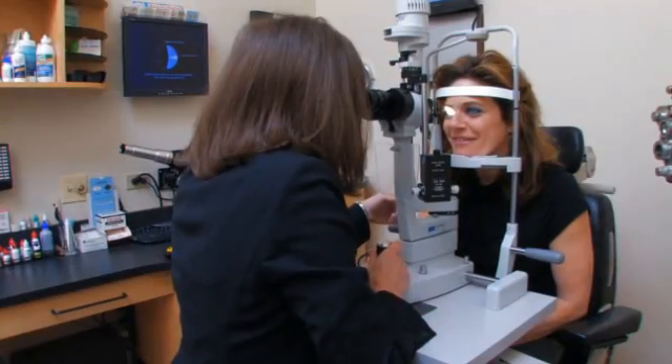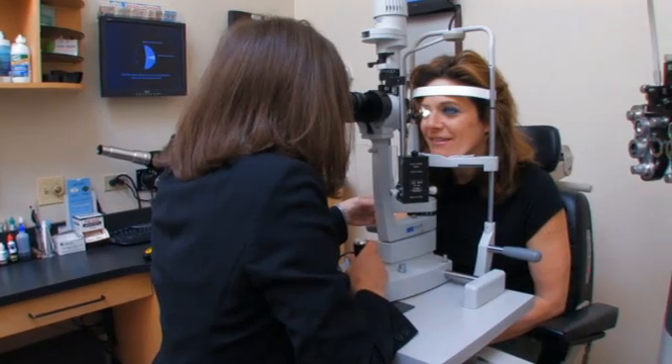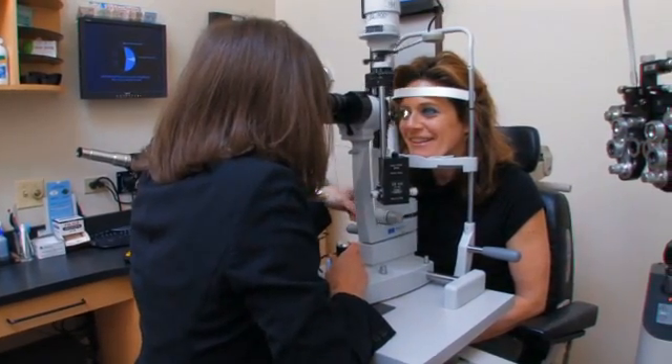Dry eye syndrome is a common condition that causes a decrease in the volume of tears produced and a change in the quality of the tear film. Dry eye syndrome affects patients of all ages but tends to be more common as individuals get older.